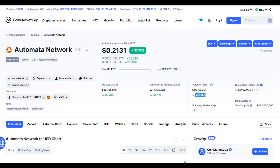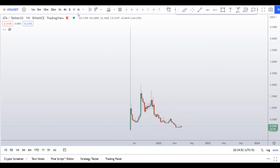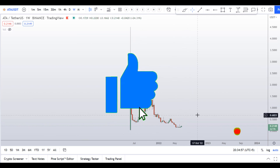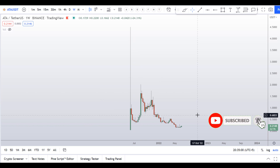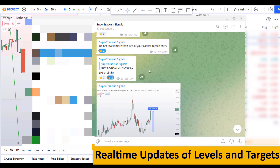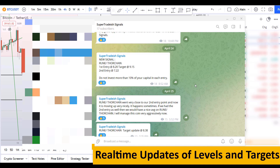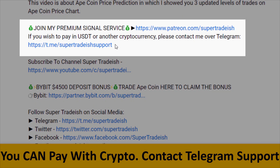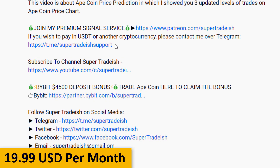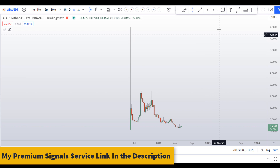Before I do the technical analysis and give you some levels and patterns to trade here, I request you to please smash the like button, subscribe to this YouTube channel, and don't forget to hit the bell notification. Put your favorite altcoin in the comment box below and I might analyze that for you. If you want to join my premium signal service where I give you real-time updates of levels, targets, and commentary, you can check out the link in the description. This signal service is very cheap — only 19 dollars per month.